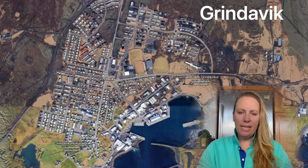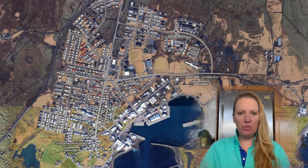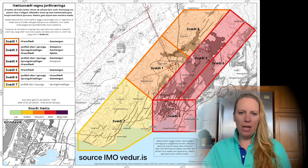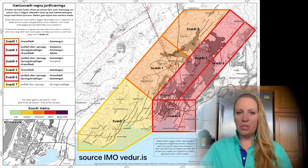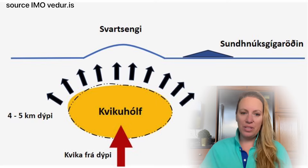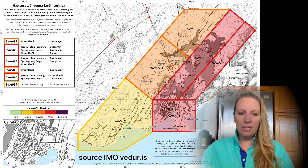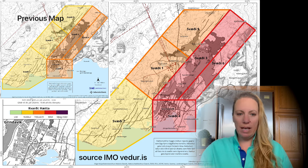What is happening in Iceland? They have increased the risk level again. They have released a new hazard map, and as far as I know, it is very early that they increased the risk level to red in light of a potential new eruption. Let's start with that new hazard map. They have increased the risk levels for every zone, just not zone 7 yet.